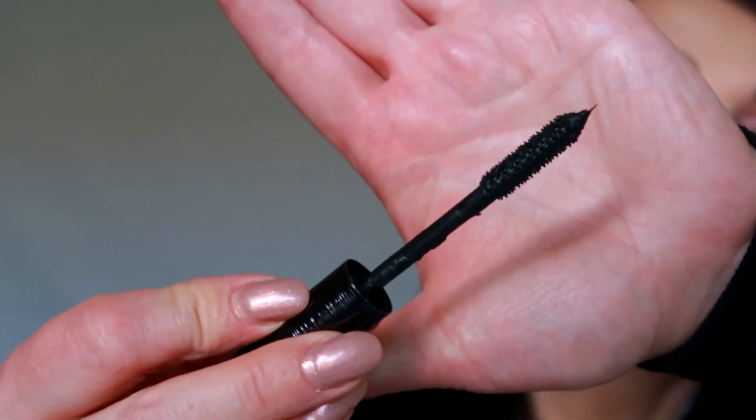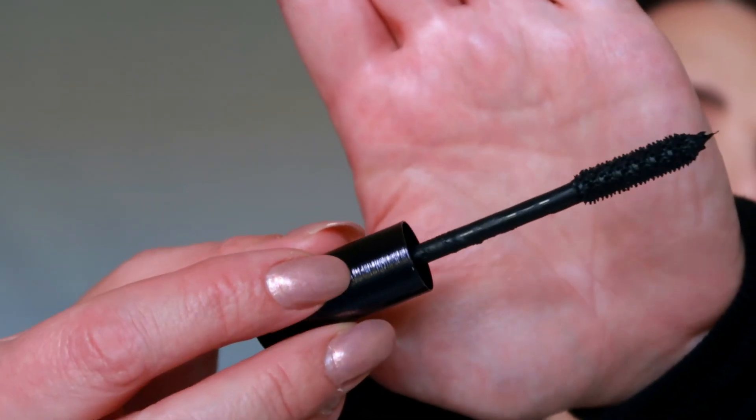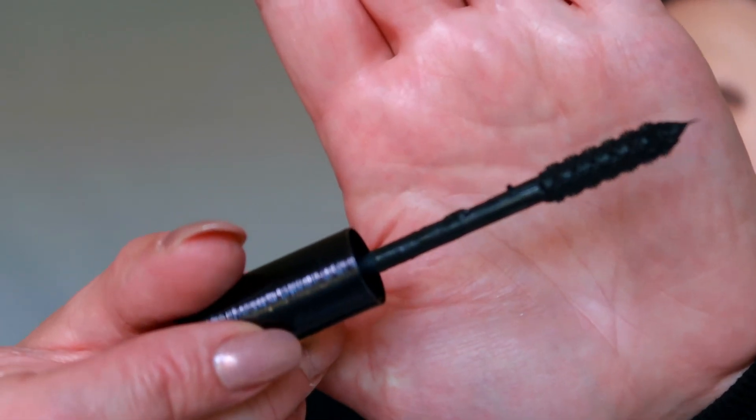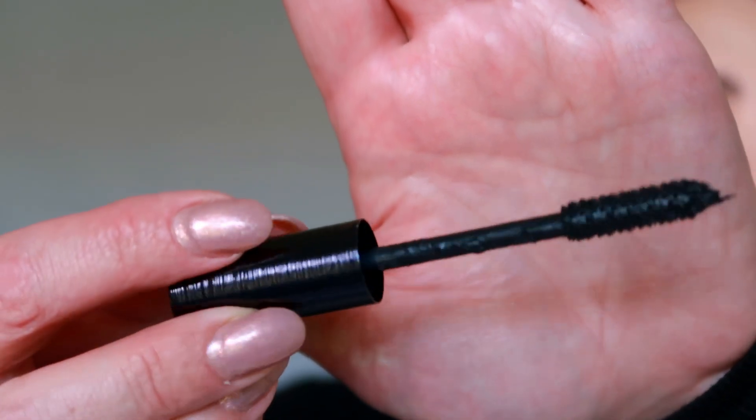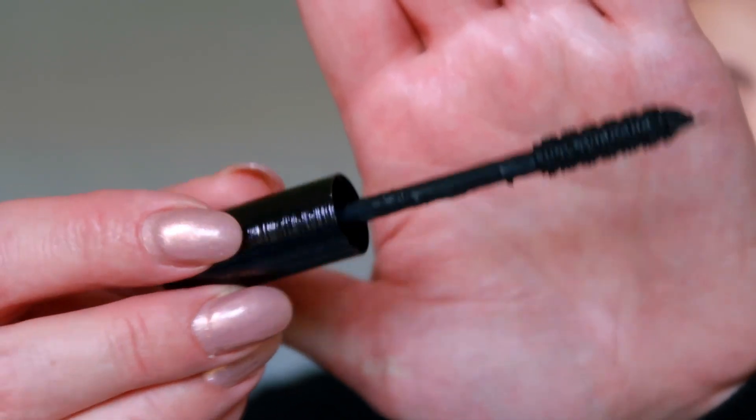The Chanel Volume Stretch mascara is just not my favorite. The other one, which looks like the same container but is a little more glossy, is supposed to give you extreme extreme volume. Look at this brush — it's a brand new mascara but there's too much product on it. When I've tried it on myself I did not like it. I will not spend any money on this mascara — this is also one of my least favorites from Chanel.